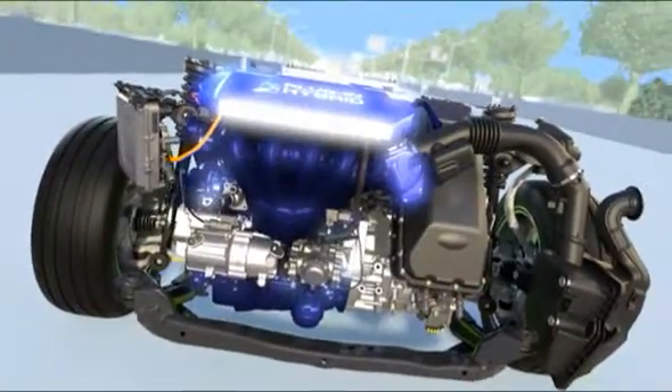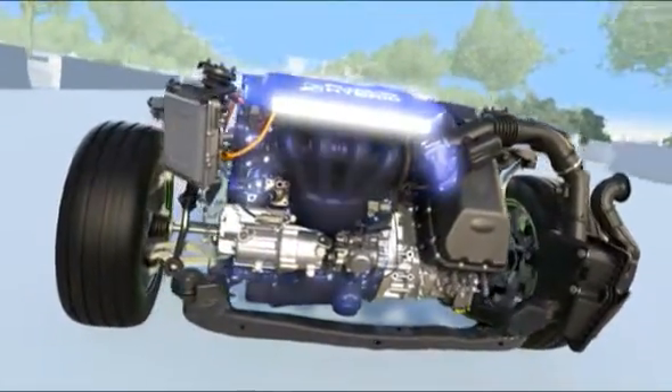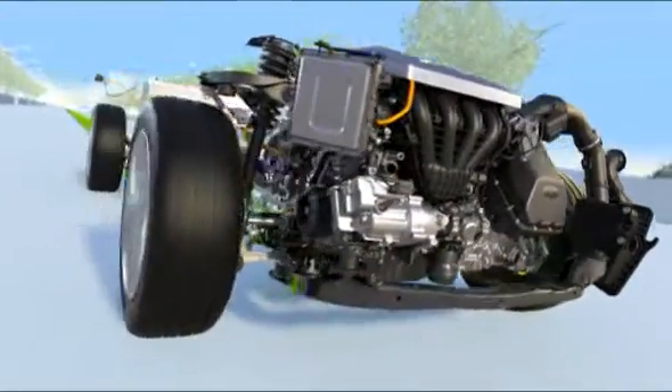Then, when the battery is depleted, it seamlessly switches to the gas engine and operates like a regular hybrid.